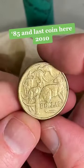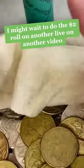Last coin here — 2010. I might wait to do the $2 roll on another video.